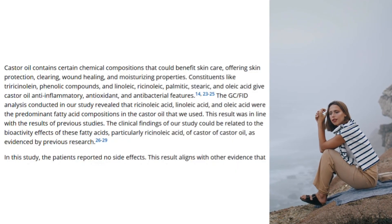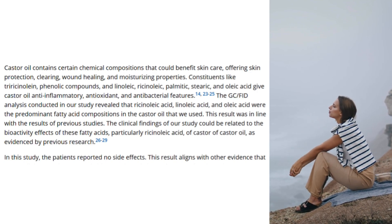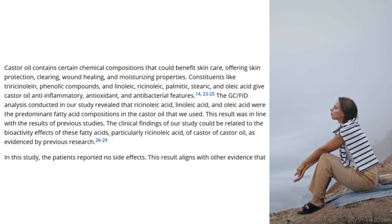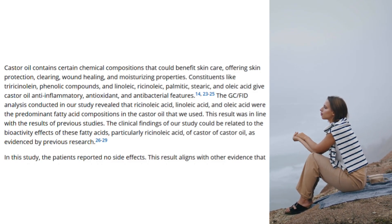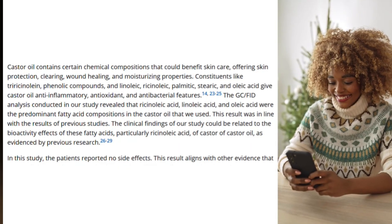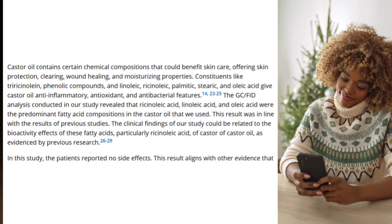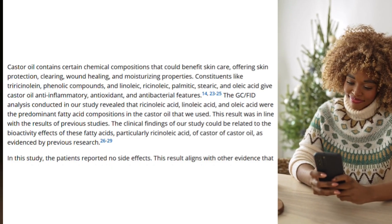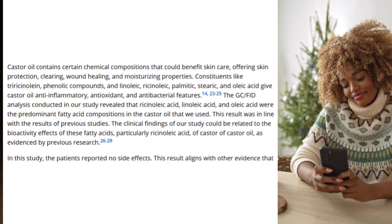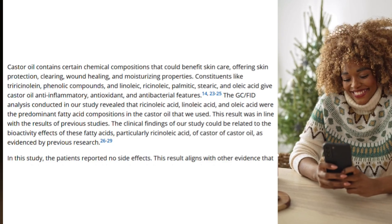The GC-FID analysis conducted in the study revealed that linoleic acid and oleic acid were the predominant fatty acid compositions in the castor oil used. This result was in line with previous studies. The clinical findings could be related to the bioactivity effects of these fatty acids, particularly ricinoleic acid, as evidenced by previous research. In this study, the patients reported no side effects.